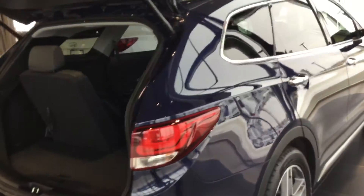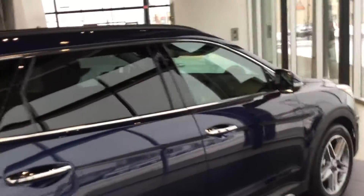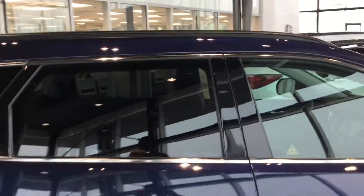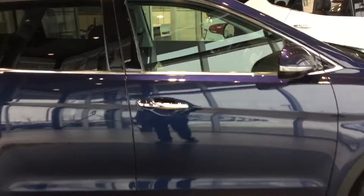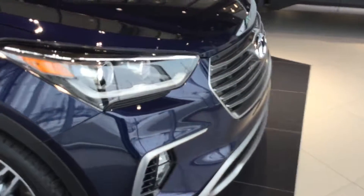Coming around to the right-hand side of the vehicle now, still very striking on all sides. This one comes with our panoramic sunroof, which I believe was a nice request from yourself. It has the HID headlights with their integrated fog lamps and daytime driving lights.